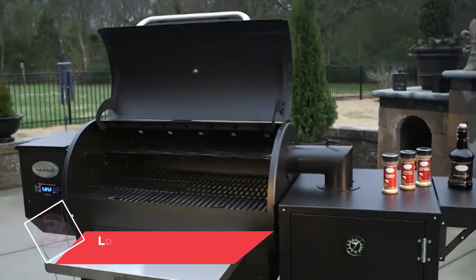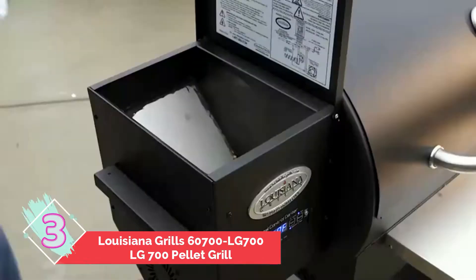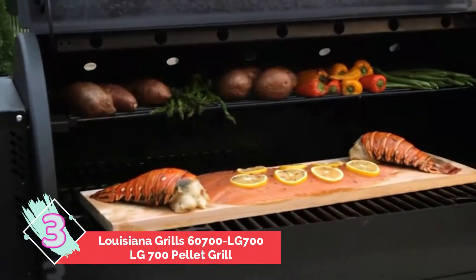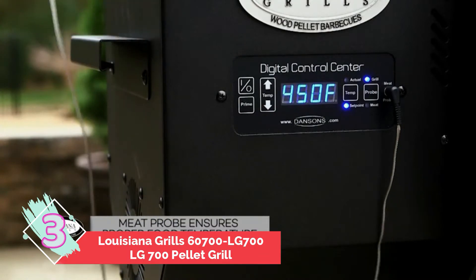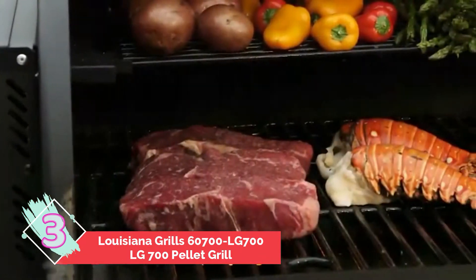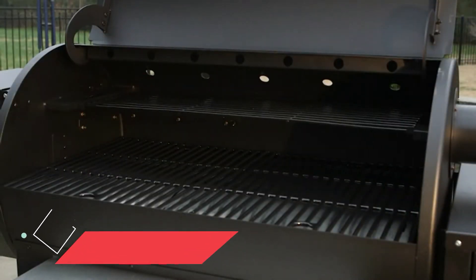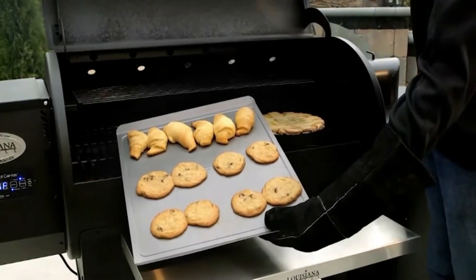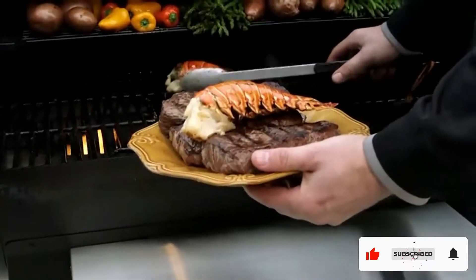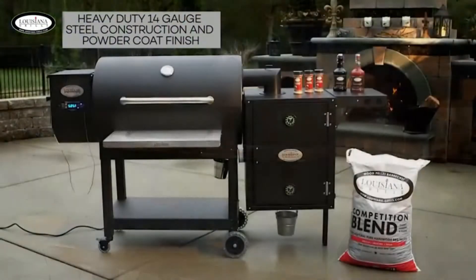Number three: Louisiana Grills 60700 LG 700 Pellet Grill. The LG 700 is equipped with 707 square inches of cooking space in total, including a porcelain-coated steel upper cooking grid. The main cooking surface is made of porcelain-enameled cast iron, while the main body features a heavy-duty steel construction. The cart-style design features four wheels for maneuverability and a lower shelf for storage.